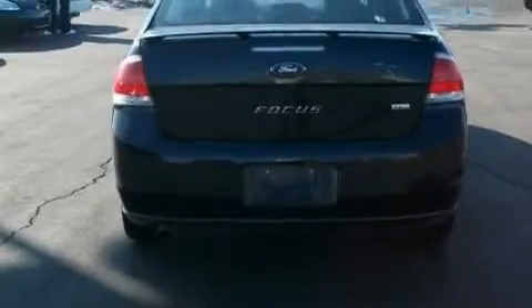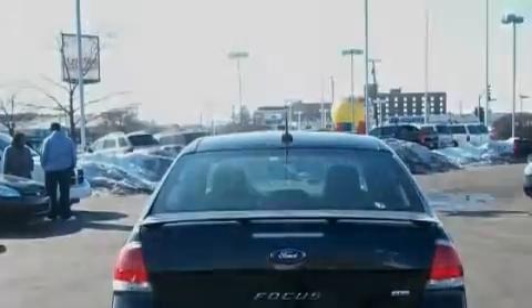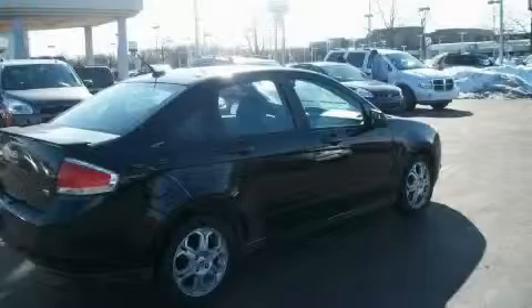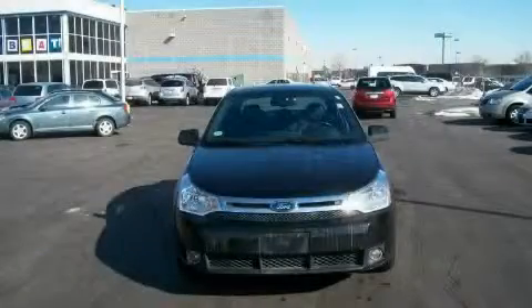This vehicle has just over 44,000 miles. It features a 2.0 liter four-cylinder engine and a manual transmission. This car won't last long at this price. Call and arrange a test drive now.